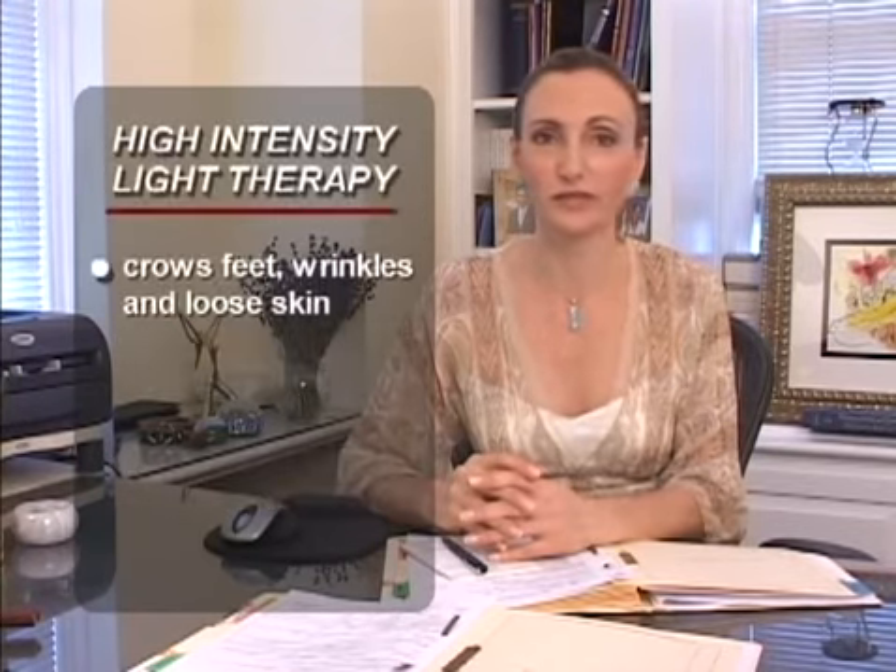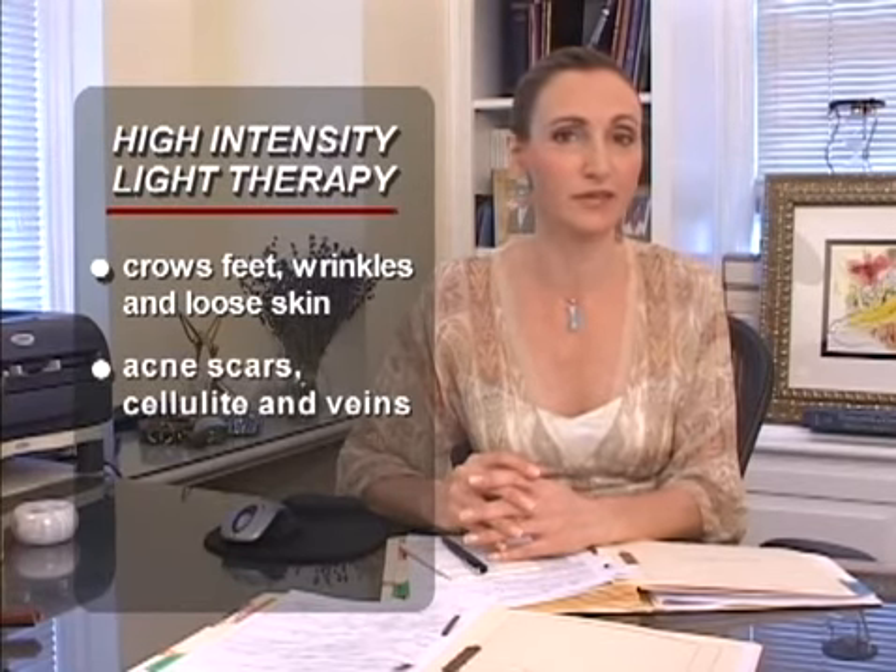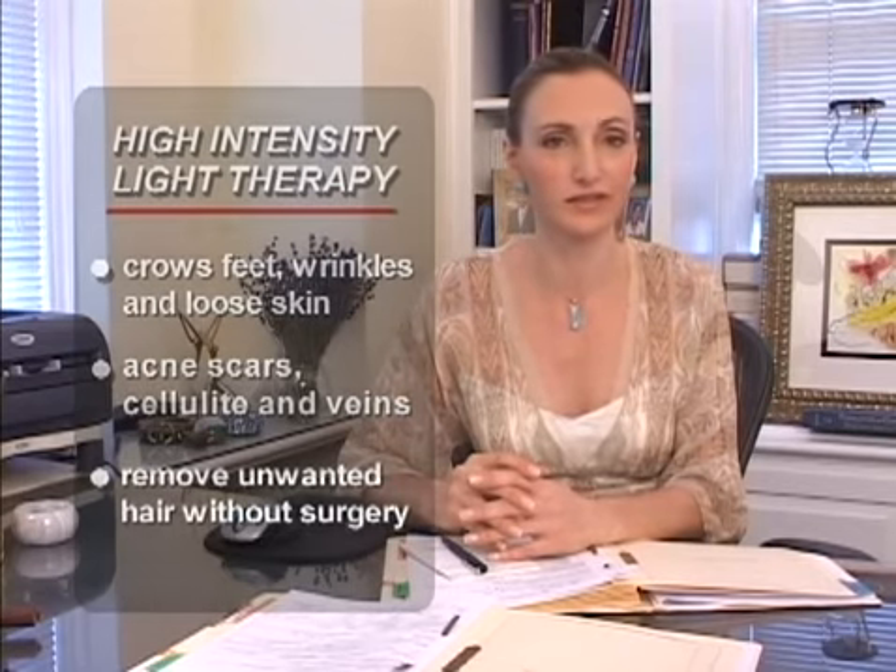With age come both wisdom and wrinkles. The latest skin rejuvenation techniques use laser, radio frequency, and high intensity light pulse therapy to treat crow's feet, wrinkles, and loose skin in any part of the body. Acne scars, cellulite, veins, and remove unwanted hair without needles or surgery.